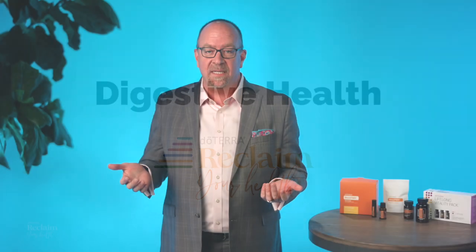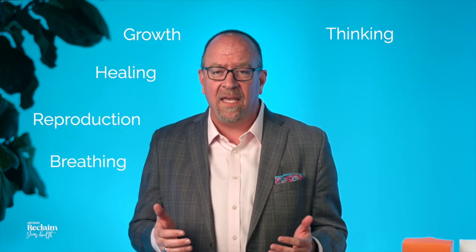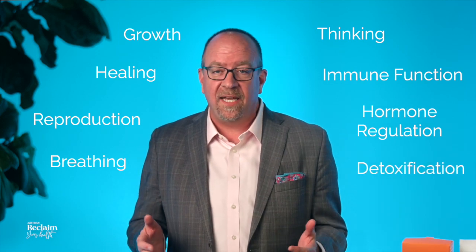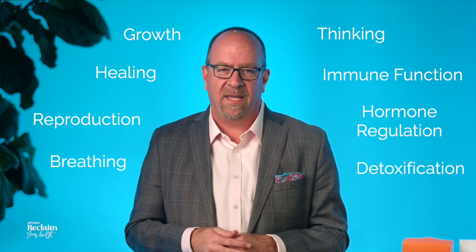As specialized proteins that act as catalysts for cellular function, enzymes play a critical role in growth, healing, reproduction, breathing, thinking, immune function, hormone regulation, detoxification, and thousands of other biochemical functions.